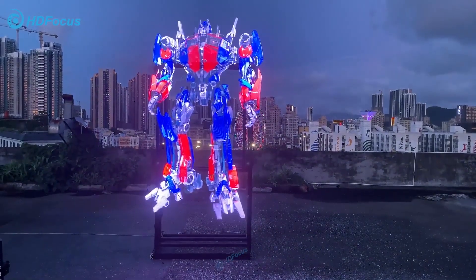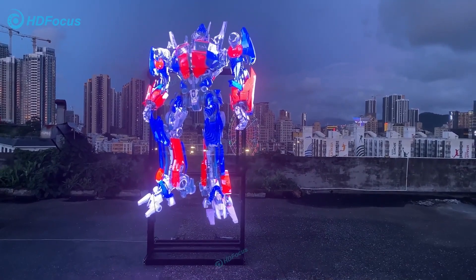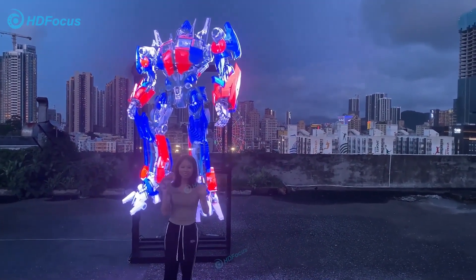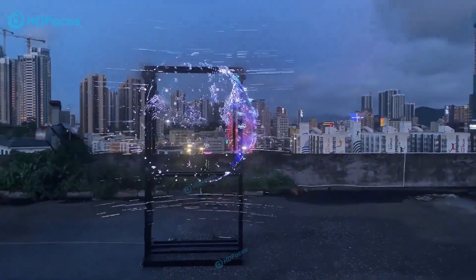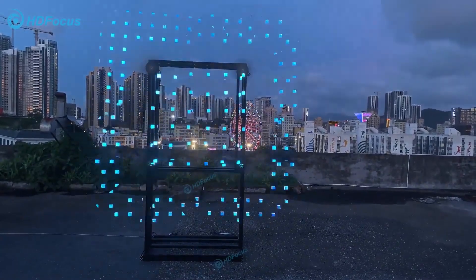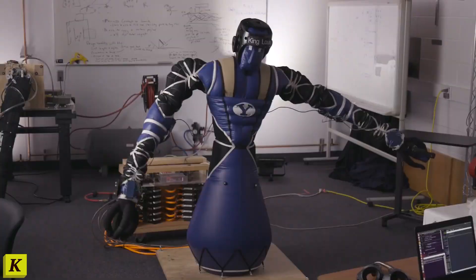From showcasing your favorite photos and videos to displaying eye-catching advertisements or even creating immersive art installations, the hologram fan lets your imagination run wild. Looking to stay ahead of the curve or simply want to add a touch of futuristic flair to your space, the hologram fan is your ticket to an awe-inspiring experience like no other.